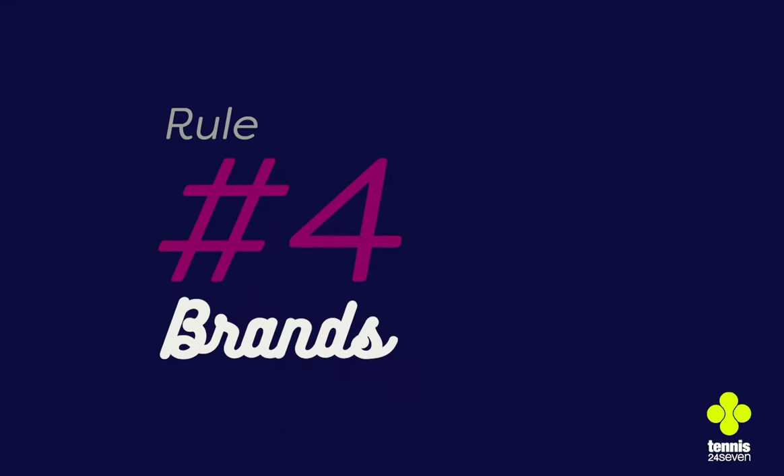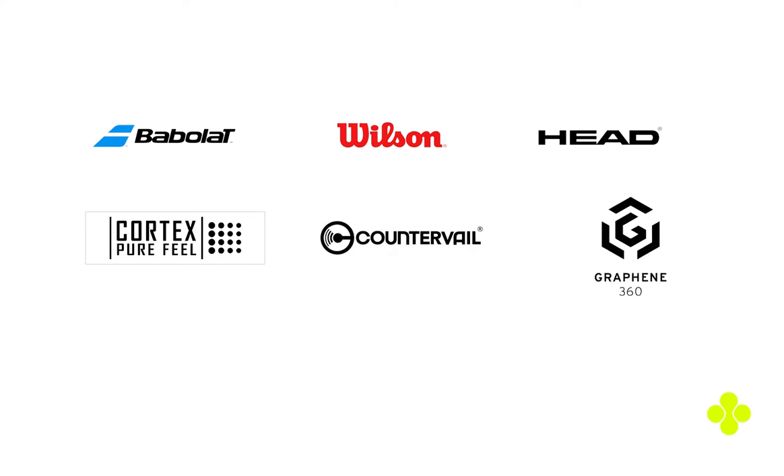Number four: brands. Each brand has different technology and engineering. Some technology will suit you better than others. The best way to find out is by testing different brands.